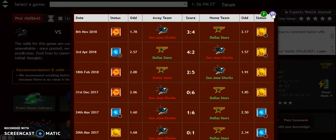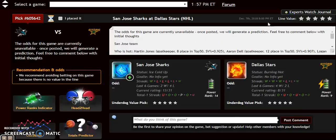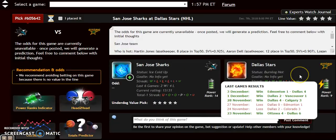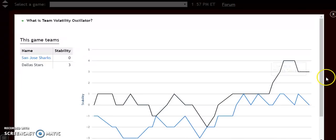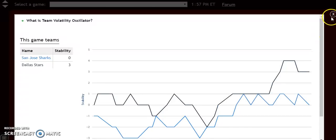Looking at the power rankings indicator, Dallas is on a clear big upward trend while San Jose is dropping way down. The actual numbers show Dallas at plus 21 and San Jose all the way down to plus 9 — a huge advantage for Dallas. On team volatility, Dallas is also the more stable of the two teams, meaning they will win more consistently as favorites. They're at home, they're the favorite, and this is clearly a game where you want to pick Dallas.